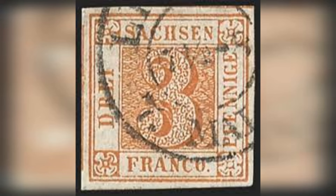Number 13: Saxony 3PF, 1850. Estimated value: $630,000. The Saxony 3PF stamp of 1850 is an important stamp in the postal history of Saxony, a former German state. It was part of the first stamp issue in Saxony and played a crucial role in the development of postage systems worldwide. The 3PF stamp is the first adhesive postage stamp ever issued by Saxony.